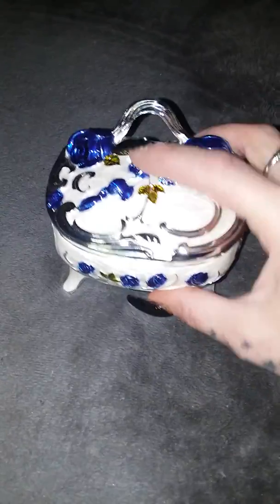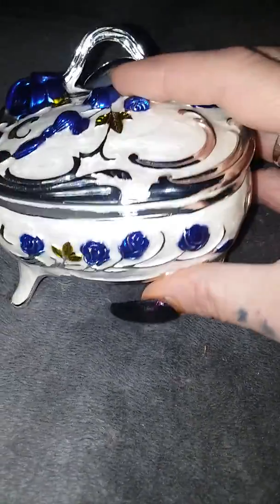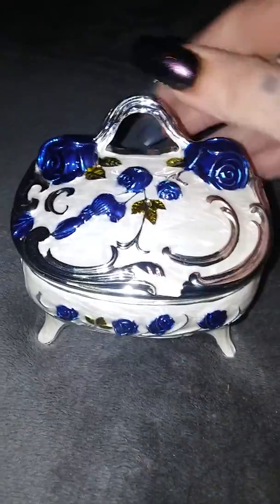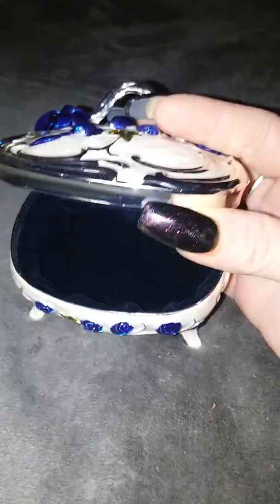What I like about it is everything, really. It has the little claw-like feet and the blue roses on it — this is really, really pretty. It opens up and it's got a velvety feeling interior all the way around on the inside, super shiny.